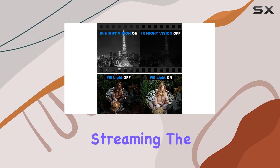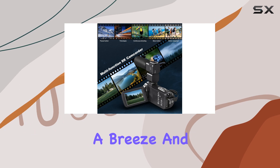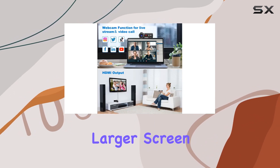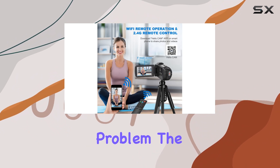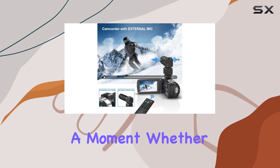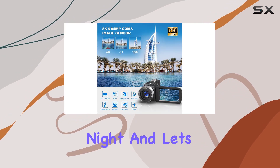The 3.0-inch IPS touchscreen makes navigation a breeze, and with HDMI support you can even broadcast your content on a larger screen. Low light conditions? No problem — the infrared night vision and built-in fill light ensure you never miss a moment, whether you're vlogging in the evening or observing wildlife at night.